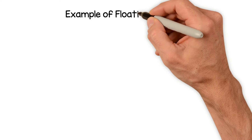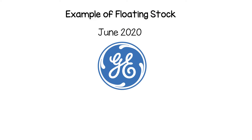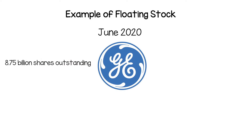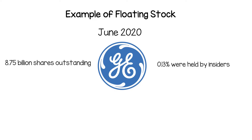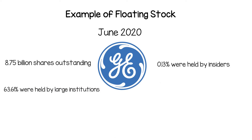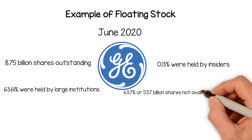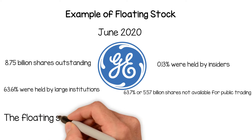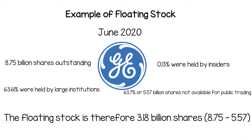Example of floating stock: as of June 2020, General Electric, GE, had 8.75 billion shares outstanding. Of this, 0.13% were held by insiders and 63.61% were held by large institutions. Therefore, a total of 63.7%, or 5.57 billion shares, were likely not available for public trading. The floating stock is therefore 3.18 billion shares — 8.75 billion minus 5.57 billion.